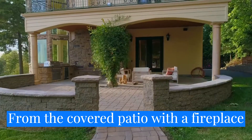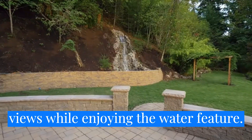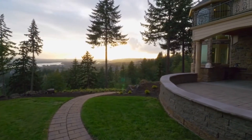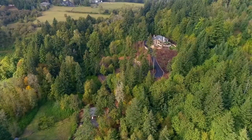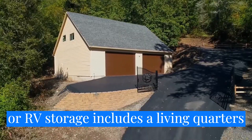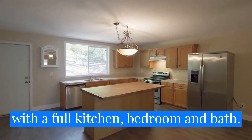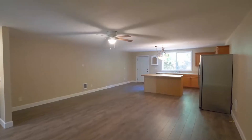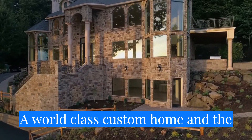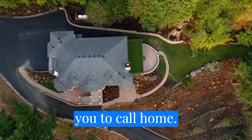From the covered patio with a fireplace and outdoor kitchen, take in sunset views while enjoying the water feature. The large shop for business or RV storage includes a living quarters with a full kitchen, bedroom, and bath. A world-class custom home and the ultimate in privacy — it's ready for you to call home.